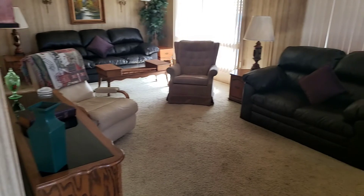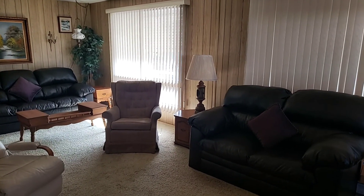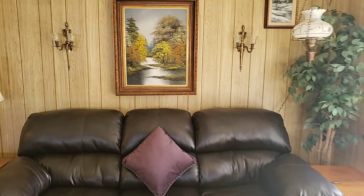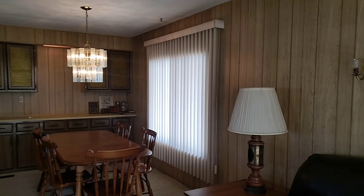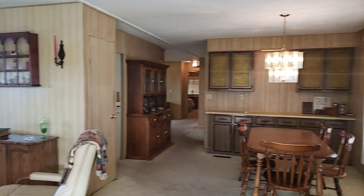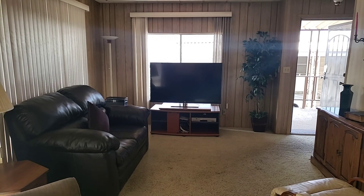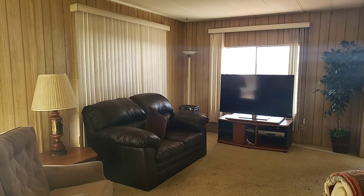Something I really like about this home is the big front living room with the two big windows here in the front that let in a lot of natural light. Just off the living room is your dining room. You can see the full length of this living room here — a nice big 24-foot-long living room.